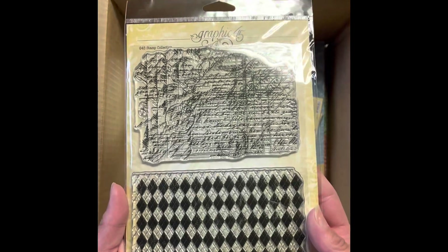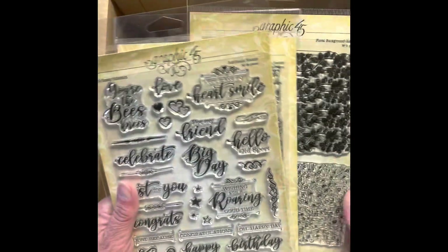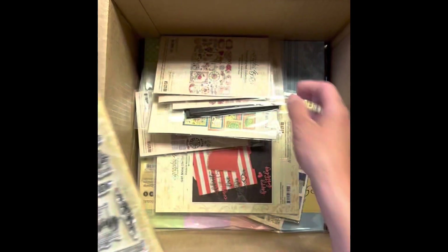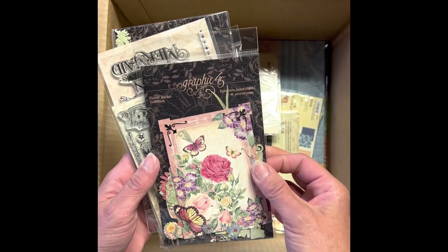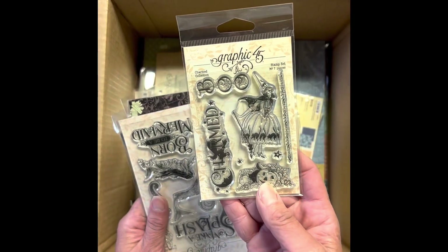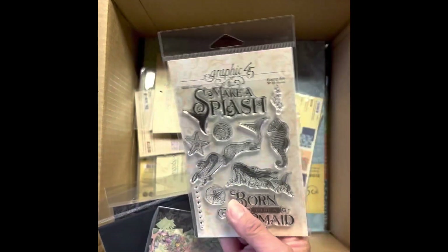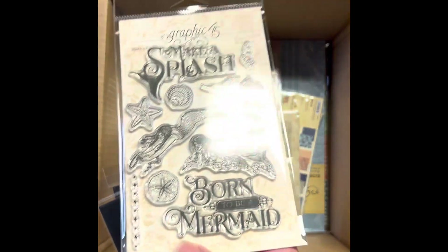I got the script stamp set. The floral background stamp set. The sentiments. The charmed collection stamp set. Make a splash stamp set — look at the little mermaids.